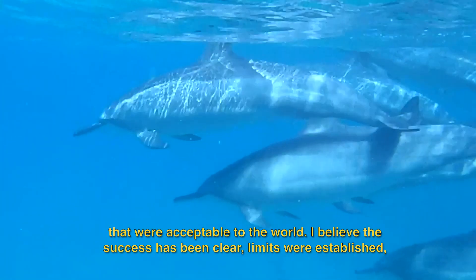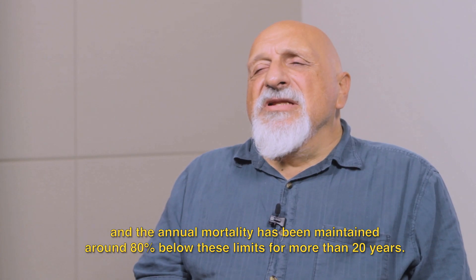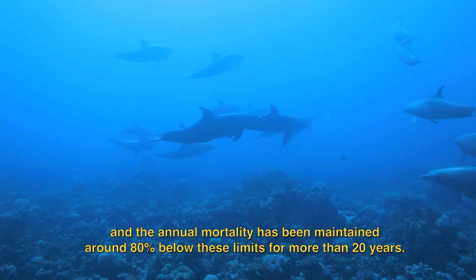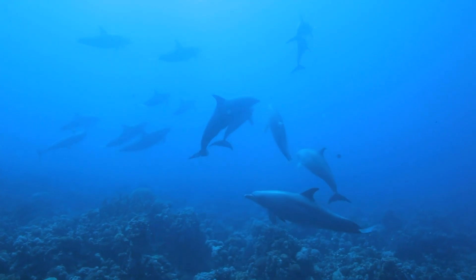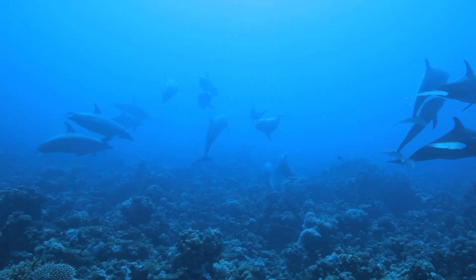When the program started, while dolphin mortality had already been reduced from the early days of hundreds of thousands dying, numbers were still in the tens of thousands. We've reduced it significantly from there, and are consistently below a thousand now. So I think it's a program that should be proud of its success.